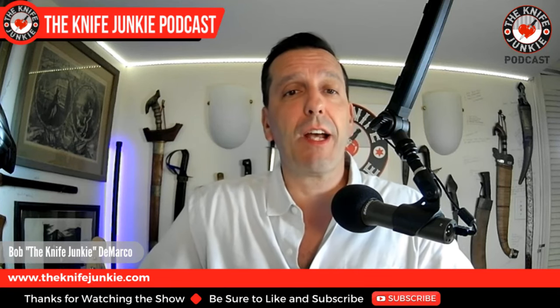Coming up: the weekly pocket check, I get an amazing new sweet giant fixed blade knife, and we take a look at some recent acquisitions. I'm Bob DeMarco. This is the Knife Junkie Podcast.